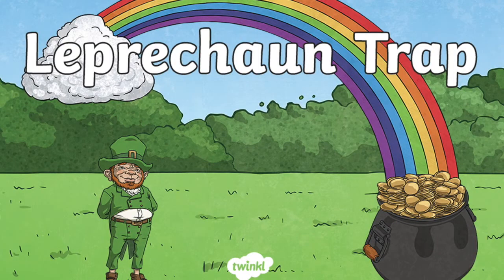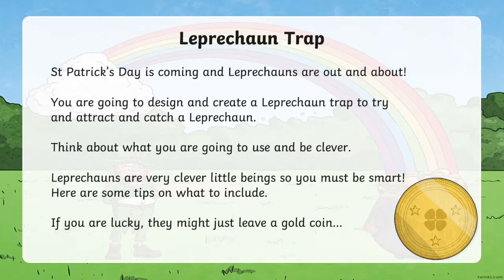Your task today is to make a leprechaun trap. You might compare it to leaving cookies out for Santa on Christmas Eve, or trying to catch your tooth fairy or the Christmas elf. Even if you don't catch a leprechaun, you might be left signs that the leprechaun was there and has visited. He might even just leave you with golden chocolate coins or treasure.